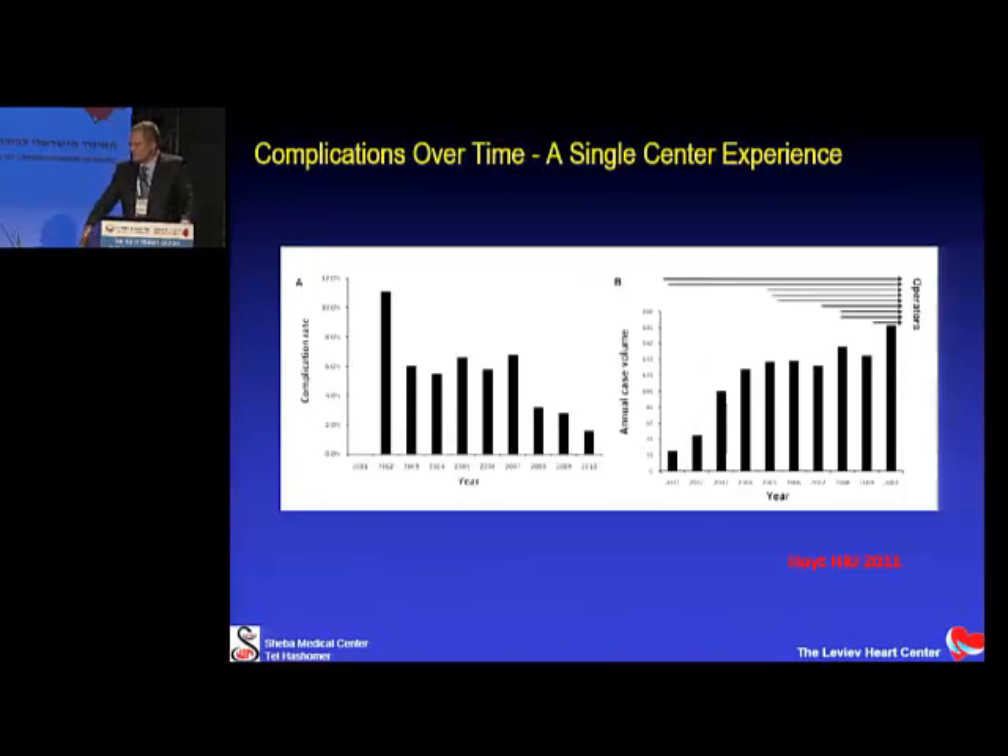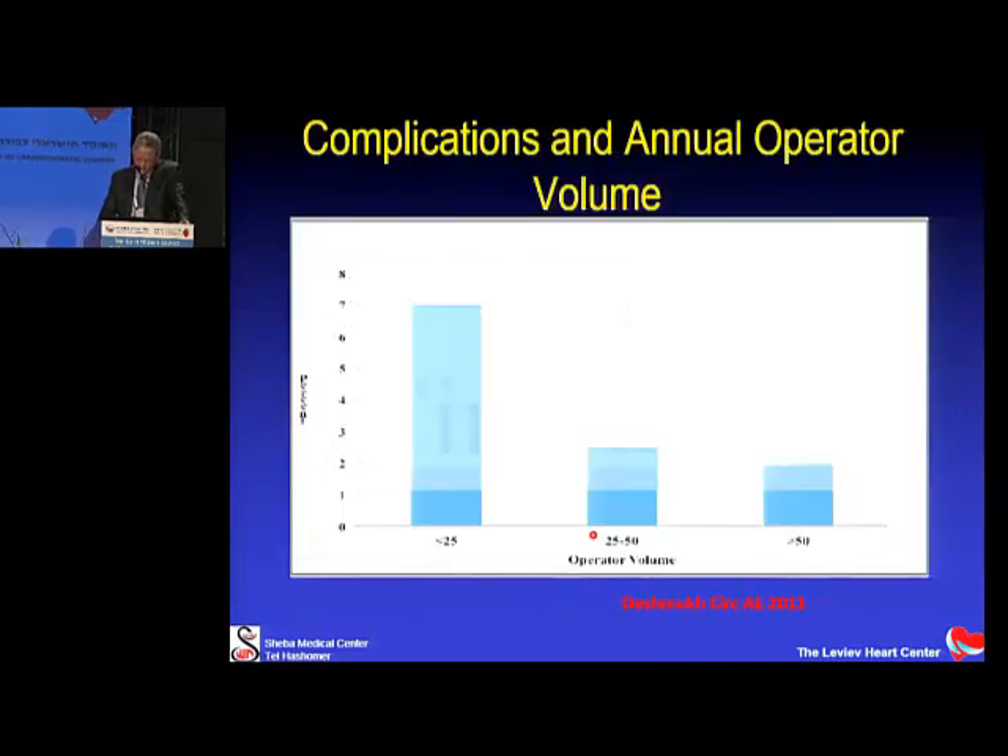Complications are the major drawback of AFib ablation, but they are not a necessary evil today. One prominent U.S. institution showed that starting with about 10% major complications in their first year, rates came down to less than 2% as experience grew. A study of more than 90,000 patients in American health databases showed that operators performing more than 25 AFib procedures per year achieve complication rates around 2.5%, dropping below 2% at more than 50 procedures per year — demonstrating that operator experience is very important.